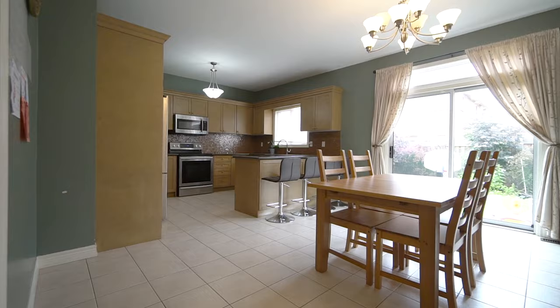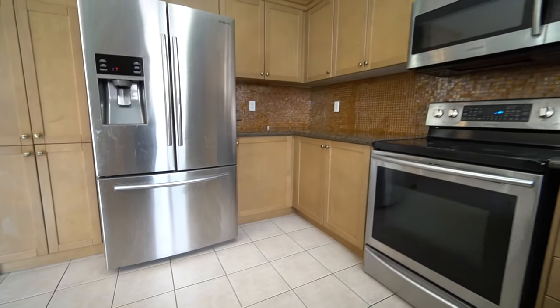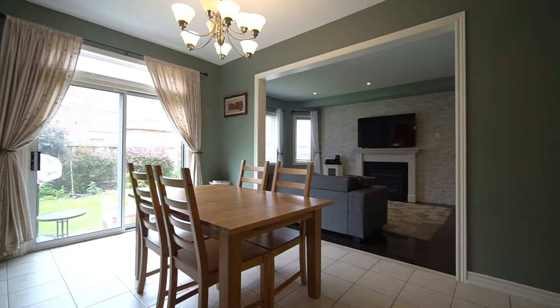You won't believe me when I tell you this is a massive family-sized kitchen with granite countertops, stainless steel appliances, breakfast bar, and a walk-in to your own private fully fenced yard, open concept to a beautiful family room.